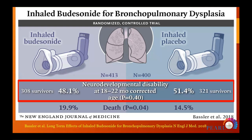Because of this high mortality, follow-up studies were conducted at 15 to 22 months. They found no difference in neurodevelopmental disabilities. However, mortality continued to be high at 18–21 months: approximately 20% versus 14.5% in the control group.